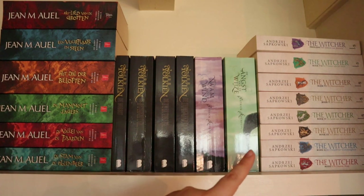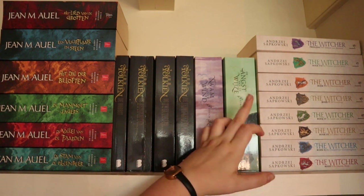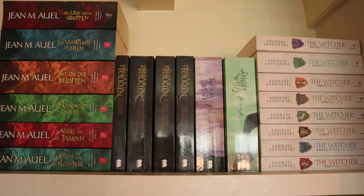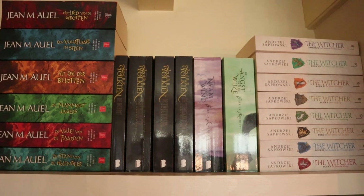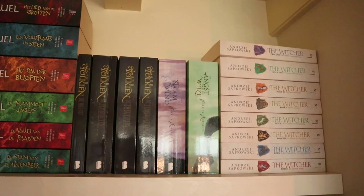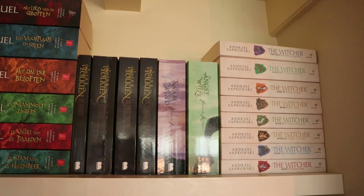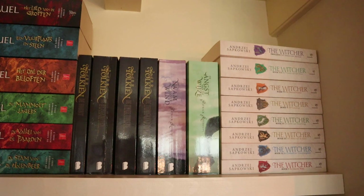Then I have The Witcher series by Andrzej Sapkowski. I've read almost all of these — the two short story collections, the five in the main series, and the prequel Season of Storms which I still need to read. I've enjoyed my time with the series. I actually like the main series more than the short stories, so if you've read the short stories and don't like them, give the main series a try — maybe you're like me and you'll like it more.